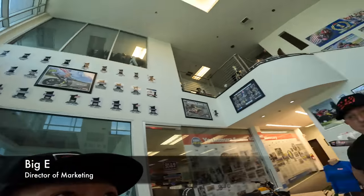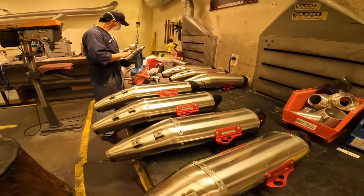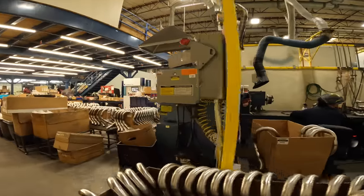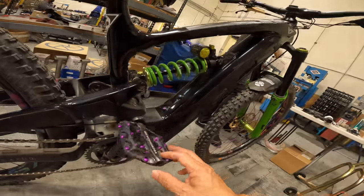This is the owner right here of Yoshimura. I'm here with Big E, he's gonna give me a tour of this place. A lot of people think everything at Yoshimura is made in Japan, which at one time it was, but this is Yoshimura R&D of America and we've been manufacturing since around the late 70s here. We've got about 100 employees that work at this location.